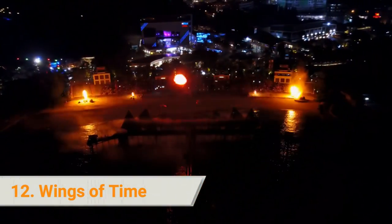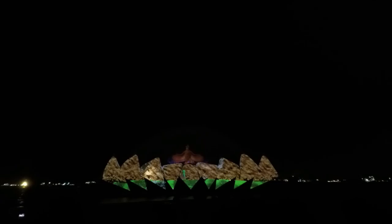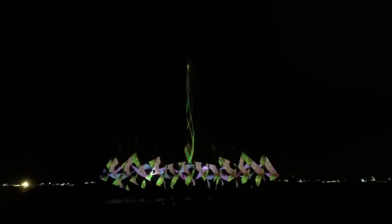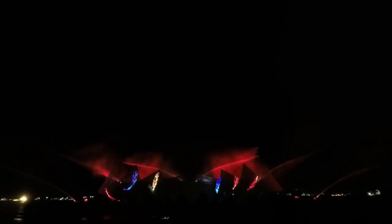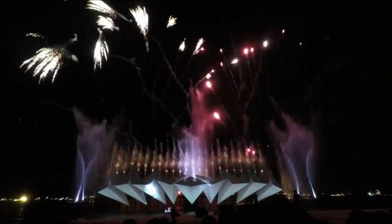12. Wings of Time. Prepare for a magical experience in Sentosa as you see the first permanent night show in the world — Wings of Time. The 3D show is projected on a huge water screen set in the open area. It includes thematic effects such as state-of-the-art lasers, a pyrotechnics display, water jets, and a riveting musical production.